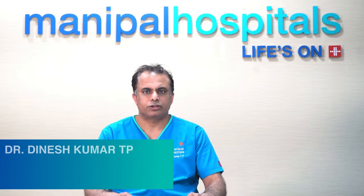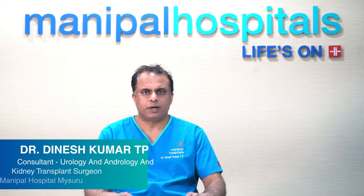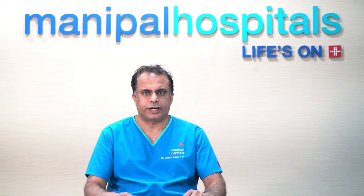Hi everyone, I am Dr. Dinesh Kumar, Consultant Urologist and Kidney Transplant Surgeon, Manipal Hospital, Mysore. Today I will be talking about HOLEP — Holmium Laser Enucleation of Prostate — which is a novel technique used for enlarged prostate in men.